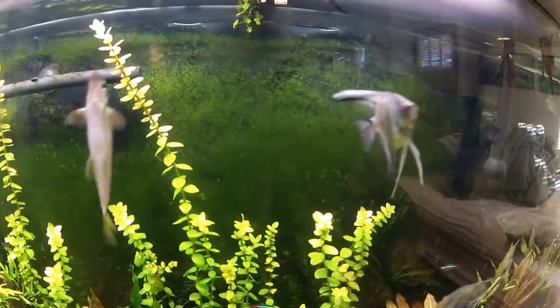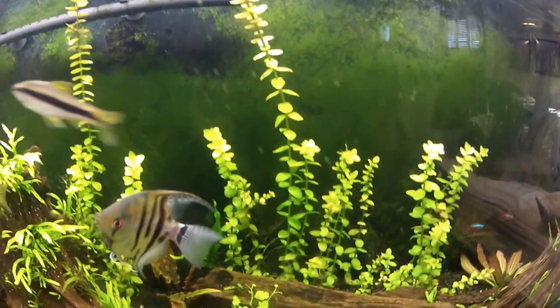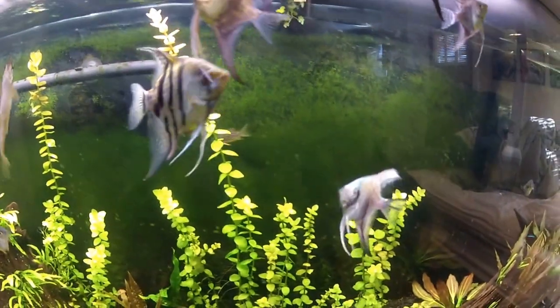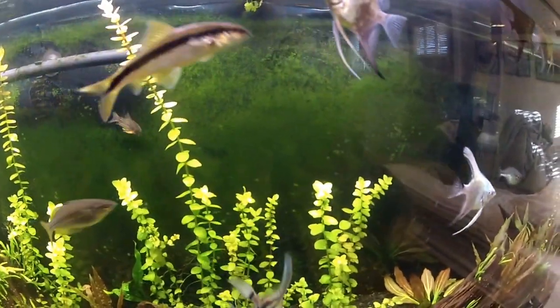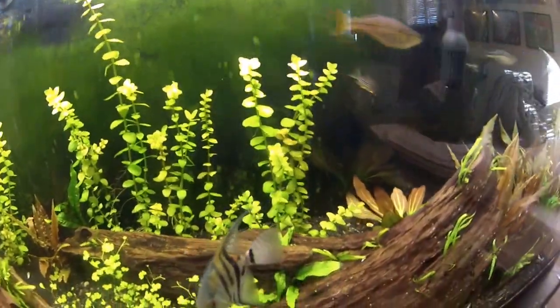So I was thinking, why do I have fin rot? I did a water change yesterday — I do about 25% every week — and it occurred to me that I wasn't using enough Prime. And that's all it really was.